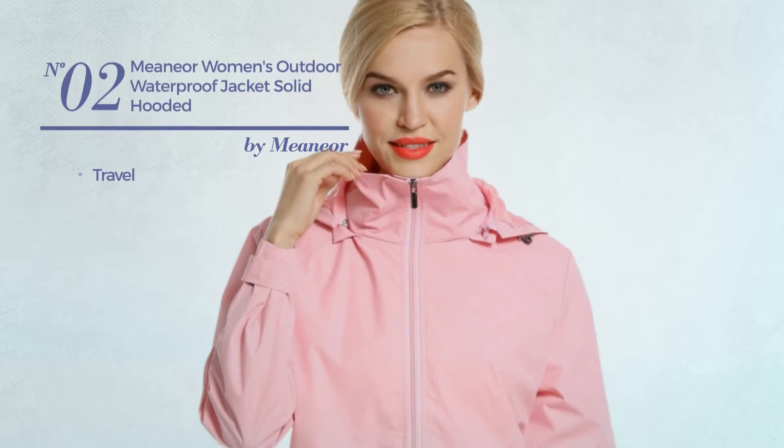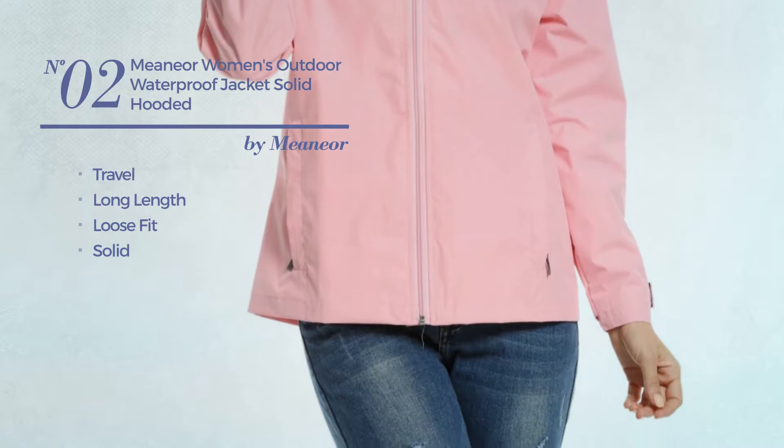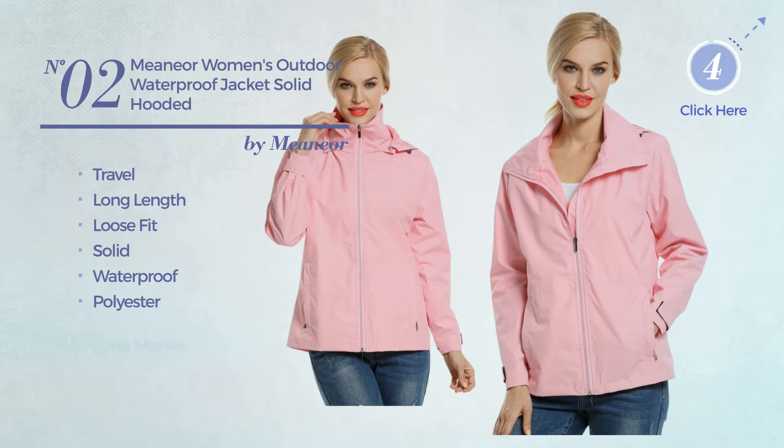Number 2. A travel, long length loose fit coat. Featuring a solid look, crafted from waterproof polyester, with long sleeves. Available in 2 colors.